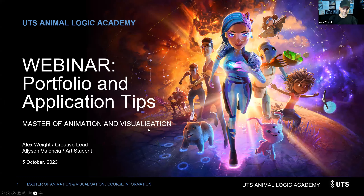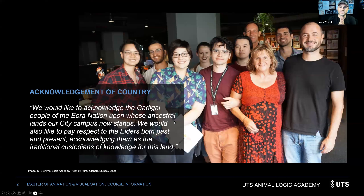We are storytellers here at the Academy, and I'd like to acknowledge the original storytellers of this country, the Gadigal people of the Eora Nation, upon whose ancestral lands our city campus now stands. I would also like to pay respects to the elders both past and present, acknowledging them as the traditional custodians of knowledge for this land and storytellers as well.